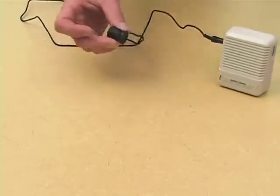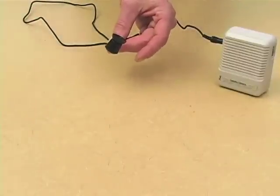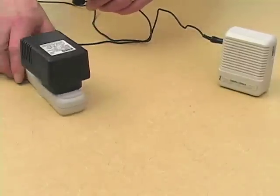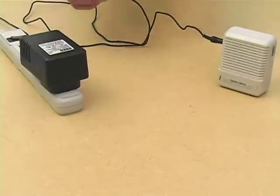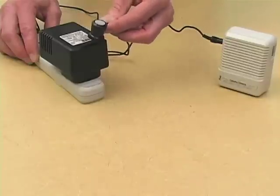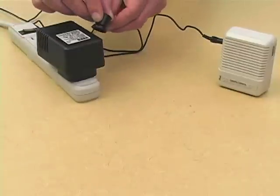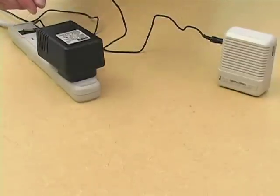We plug it in and tapping it or talking around it produces no sound. If, on the other hand, we move in something that generates a big electromagnetic field, like a wart, you can hear the sound of the 60 cycles that our electrical board runs on when you move this around.